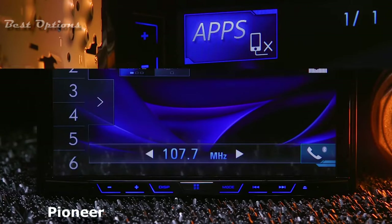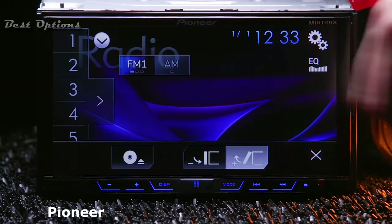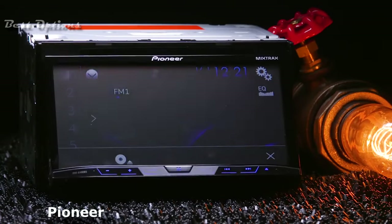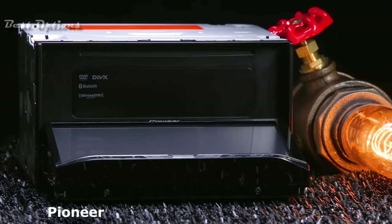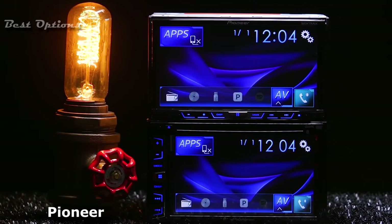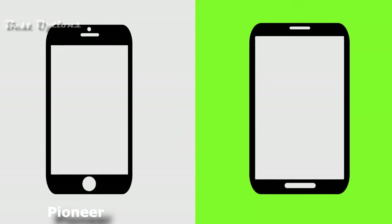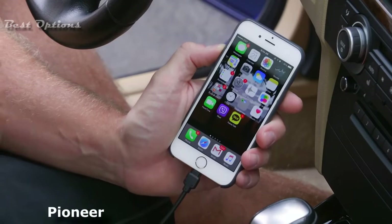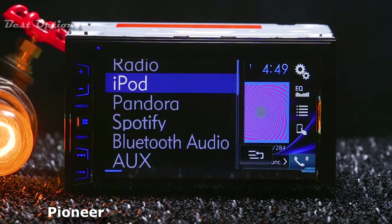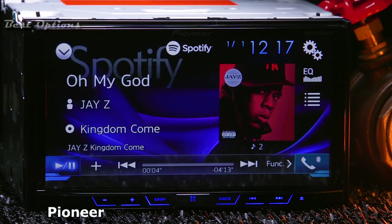The AVH-X390BS features App Radio One, providing the ability to view and control compatible iPhone and Android smartphone apps to easily access your digital lifestyle from the receiver's touch screen using a one-cable connection. From hands-free calling and wireless audio streaming with artist, album, and song search, to simple pairing and voice recognition, Bluetooth wireless technology has made life in the vehicle much more convenient. The AVH-X390BS with Bluetooth also includes better call quality and reception using the new wideband speech hands-free profile 1.6. Other features include the ability to browse music libraries on smartphones wirelessly, plus Bluetooth dual-device connection for full-time connection of two smartphone devices simultaneously.